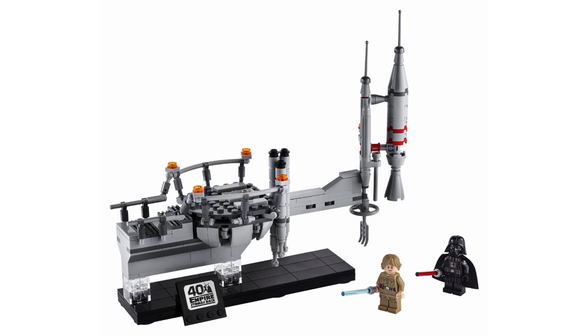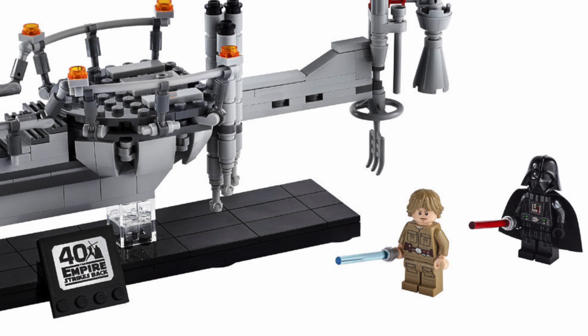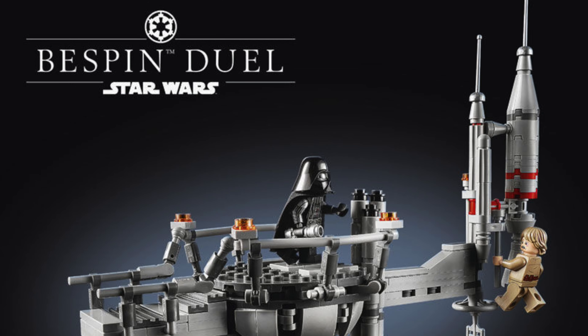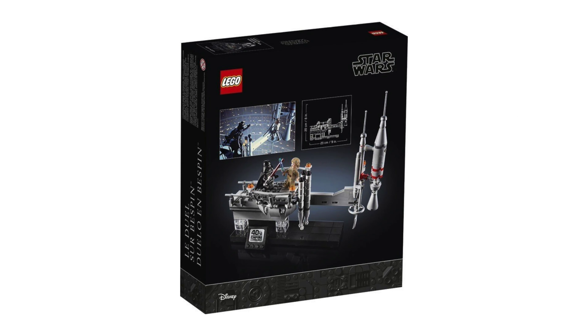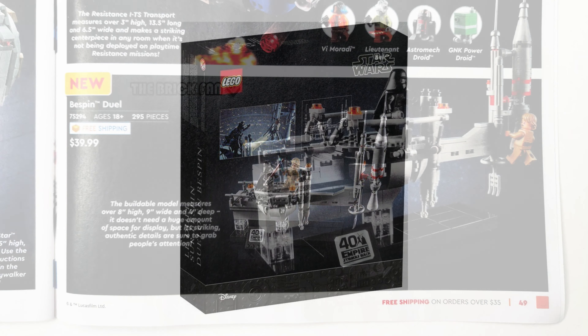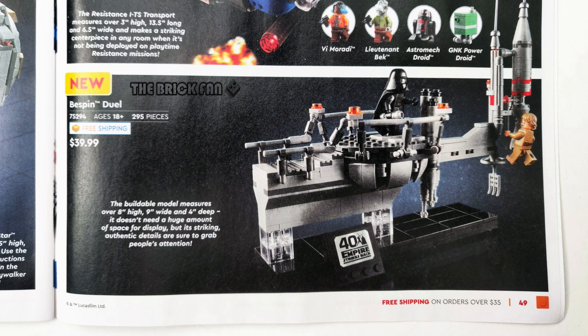This set was originally going to be an exclusive to either Star Wars Celebration 2020 or San Diego Comic Con 2020. But as both have been cancelled, it seems like LEGO has decided to make this set much more widely available. This will most likely be a LEGO store exclusive, or at least be sold in the LEGO store. We know this because it has been spotted in the August to September 2020 LEGO catalogue.